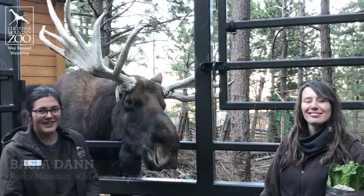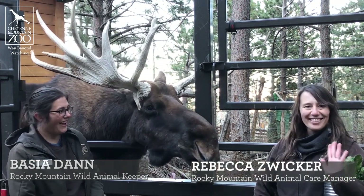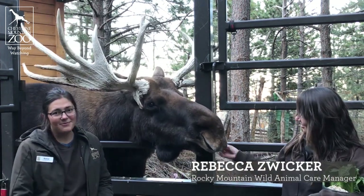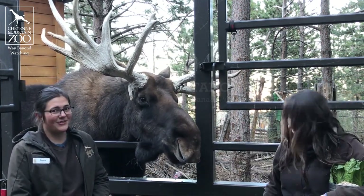Hi guys, I'm Basha. I'm one of the keepers here at Rocky Mountain Wild. I'm here with Rebecca and also our super awesome moose, Tahoma. We're gonna give you guys a little bit of an update on how our old guy is doing.